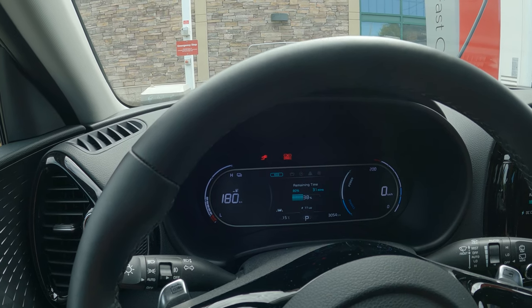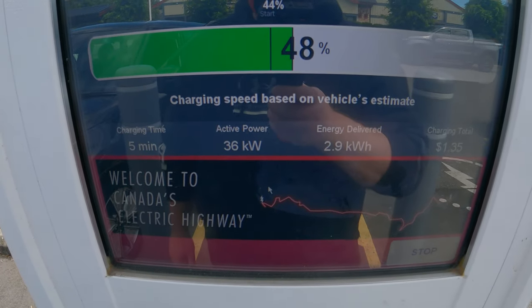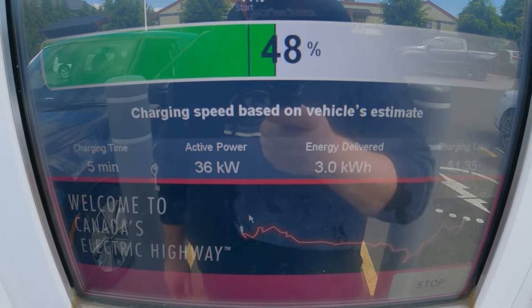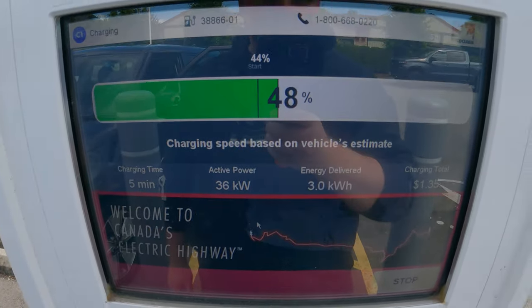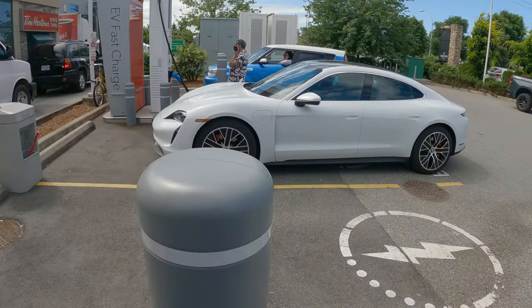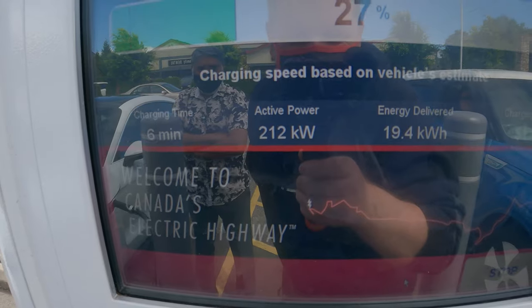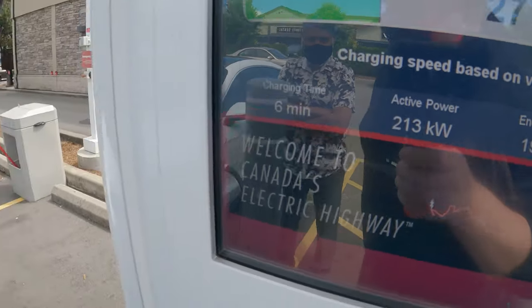We had to switch chargers, unfortunately, because that one kept shutting off. So now we're on the second charger getting 36 kilowatts, which is not very fast. I'm going to go up to 50% and leave — there's no point staying longer. There is also a nice Taycan charging really quickly at over 200 kilowatts. I guess you need a car like that to get those fast charging speeds.